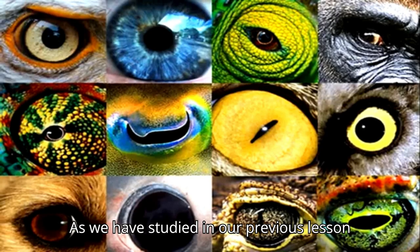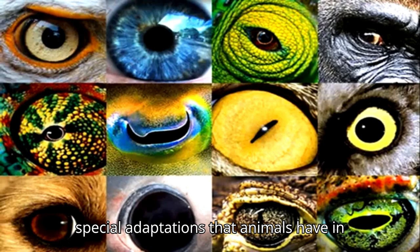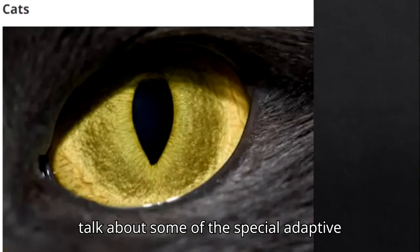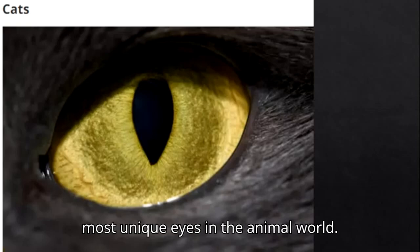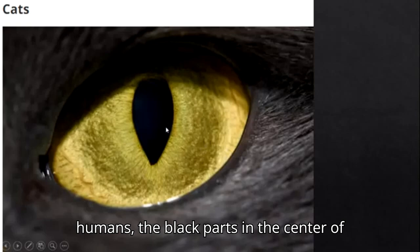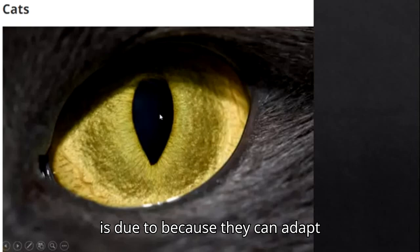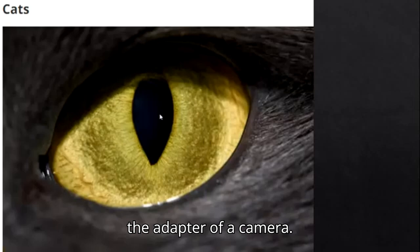As we have said in our previous lesson, animals have special adaptations and sensory organs. Eyes are one of the sensory organs or special adaptations that animals have in different conditions. Let us start and talk about some of the special adaptations of animals, like cats, who have some of the most unique eyes in the animal world. Instead of having circular pupils like humans, the black parts in the center of their eyes are vertical.